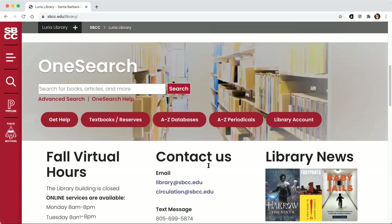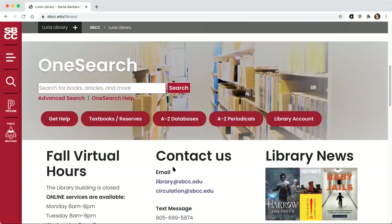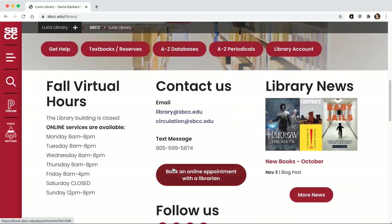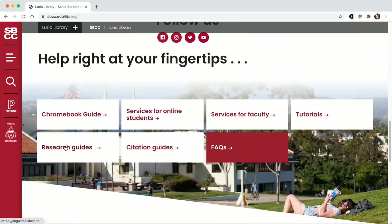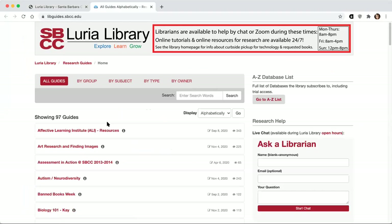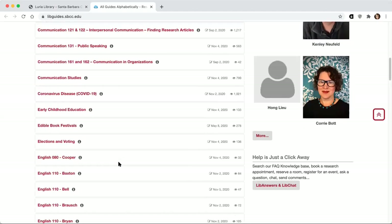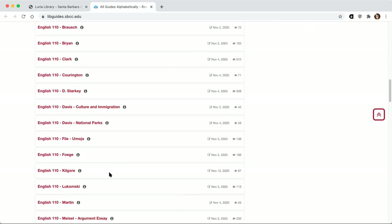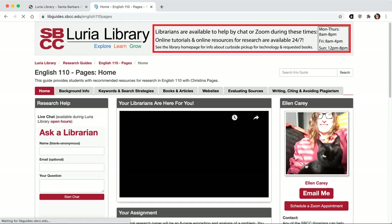I want to scroll back up to the OneSearch section where you can search for resources right here, or go to library databases. I'm going to recommend that we start from your course research guide, which is like a mini website on the library website. You can access that from the drop-down menu, or by scrolling down the library homepage where there is also a link to the research guides. Following that, you'll see an alphabetical list of all of the research guides. Most of them are for different classes, and you can find the ones for English 110.